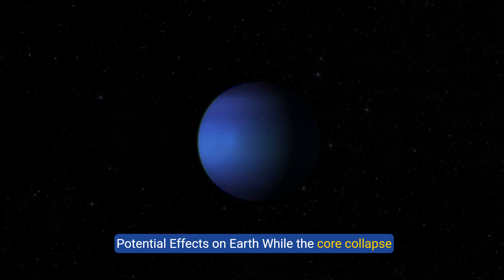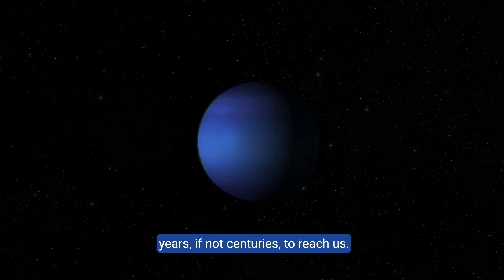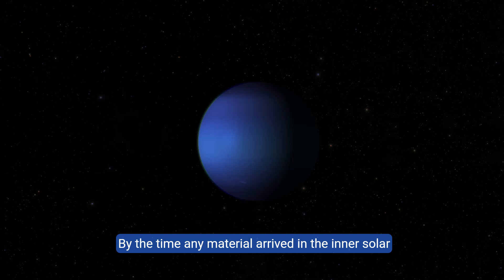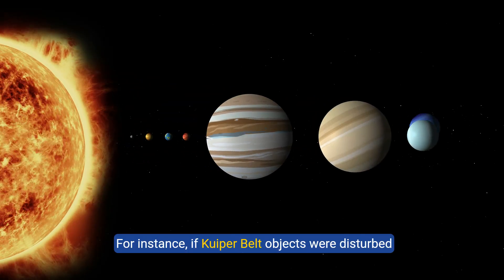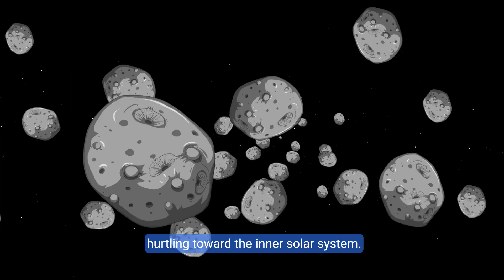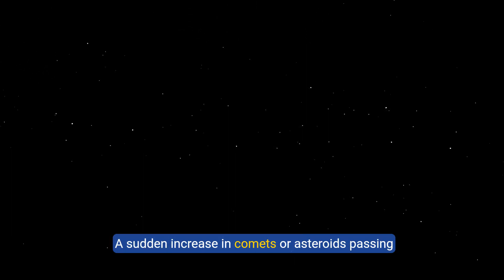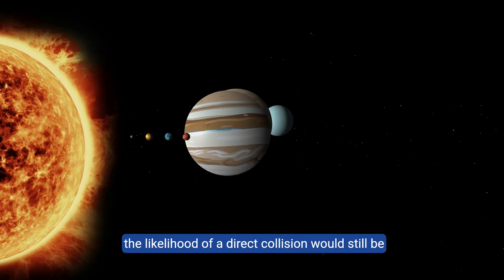While the core collapse of Neptune would be an extraordinary event, the direct effects on Earth would be minimal. Neptune is so far from the Sun and Earth that any shock waves or debris from the collapse would take years, if not centuries, to reach us. By the time any material arrived in the inner solar system, it would likely have dissipated or lost much of its momentum. However, the indirect effects could still be significant — if Kuiper Belt objects were disturbed by the collapse, some could be sent hurtling toward the inner solar system, raising the risk of impacts near Earth, though the likelihood of a direct collision would still be relatively small.